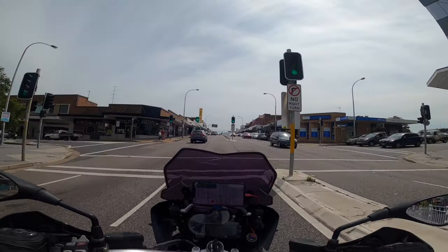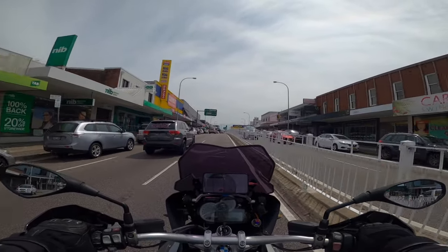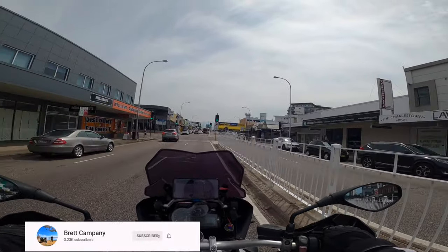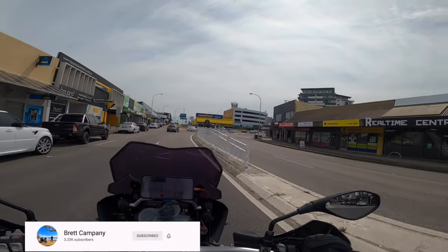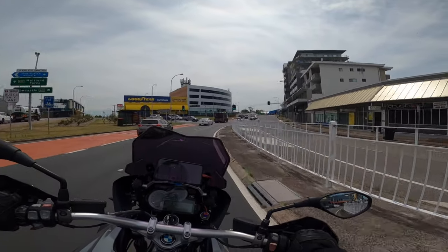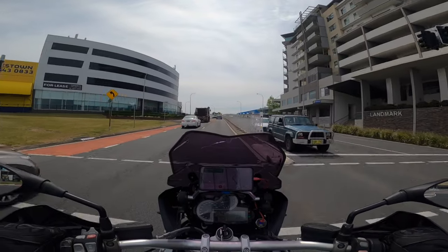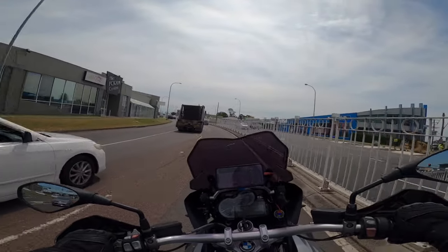G'day, welcome back to the channel. What was supposed to be a pretty ordinary day with rain and storms has turned out to be rather glorious, which is good because this is my 12-month review and anniversary of the R1200GS - 'Peanut' - the 2013 model I bought last year.